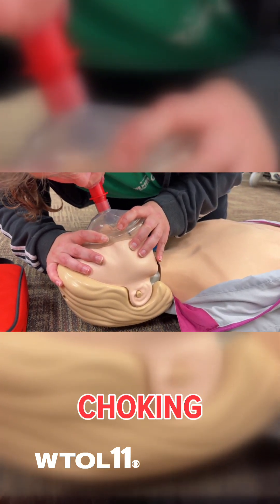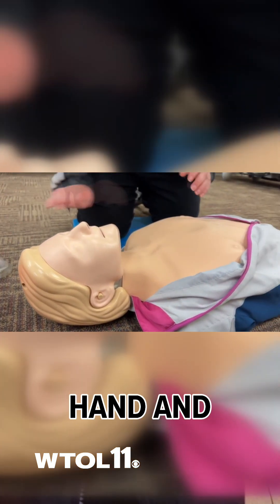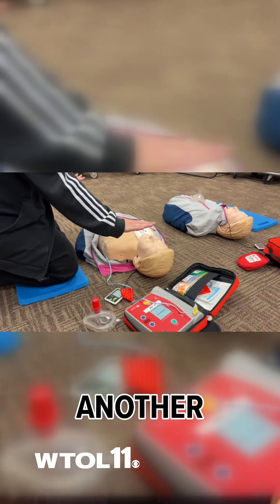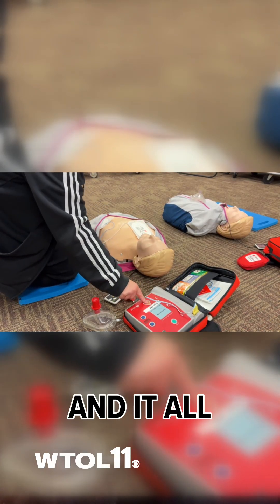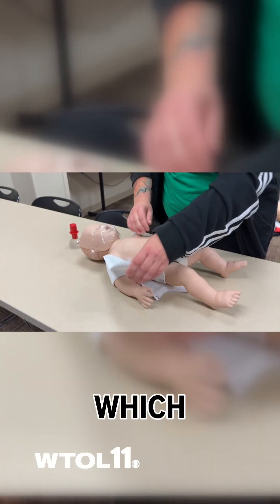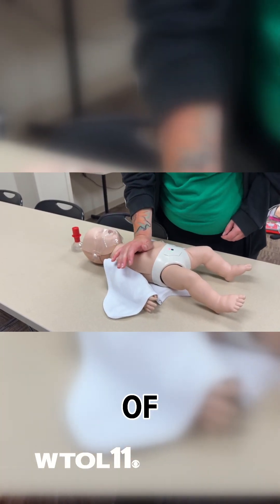If you're approaching an infant and they're choking, you can either use the palm of your hand and press down on their chest, or you can use two thumbs stacked on top of one another to perform CPR. And it all comes down to how quickly you respond to a situation, which helps to increase the likelihood of survival.